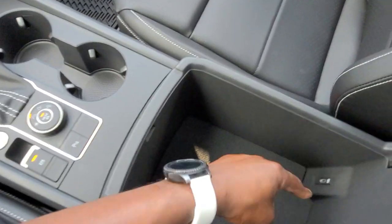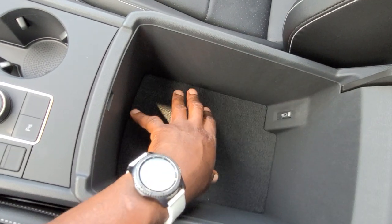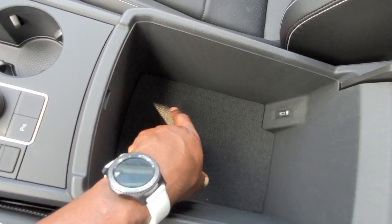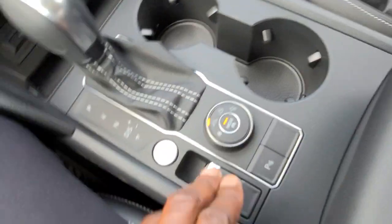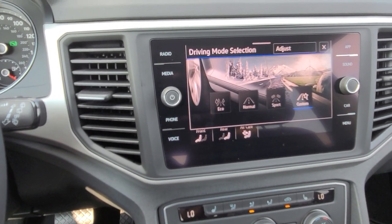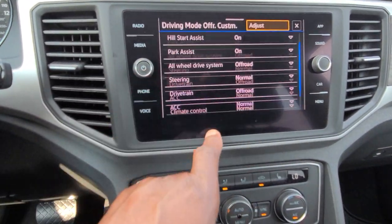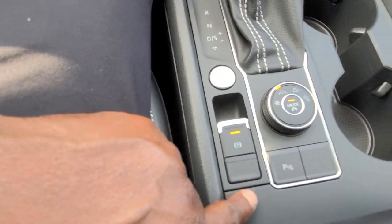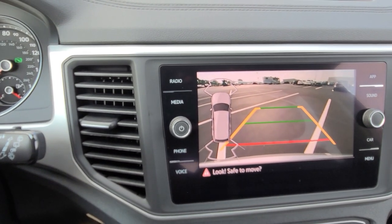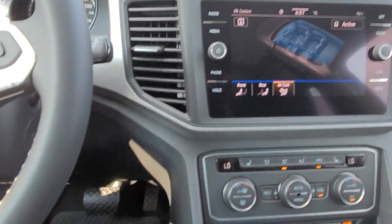Armrest for storage right here, another USB-C connection in here. You also have a drop-in safe that you can buy for around $250 that'll lock your weapon or valuables in here. Cup holders right here. You also have 4Motion, so you have this little knob here — snow mode, eco, normal, sport, custom, off-road, and off-road custom, which allows you to tweak and turn on and off things in that setting. There's your electronic parking brake. You also have Park Pilot, which allows you to bring that camera up on demand as long as you're stationary, running your sensors in the front and rear bumper.